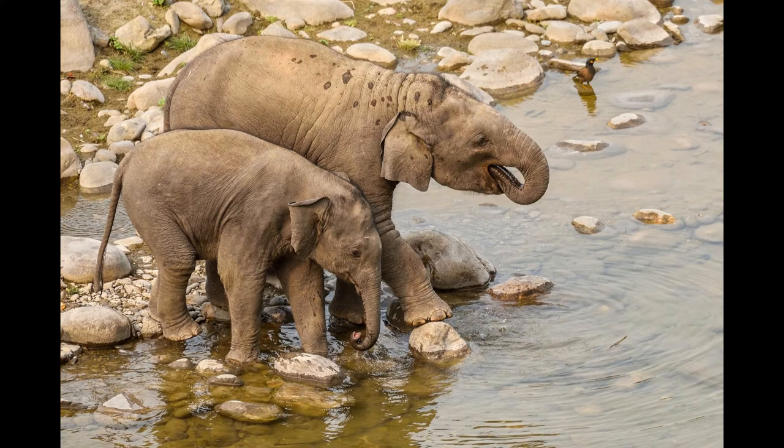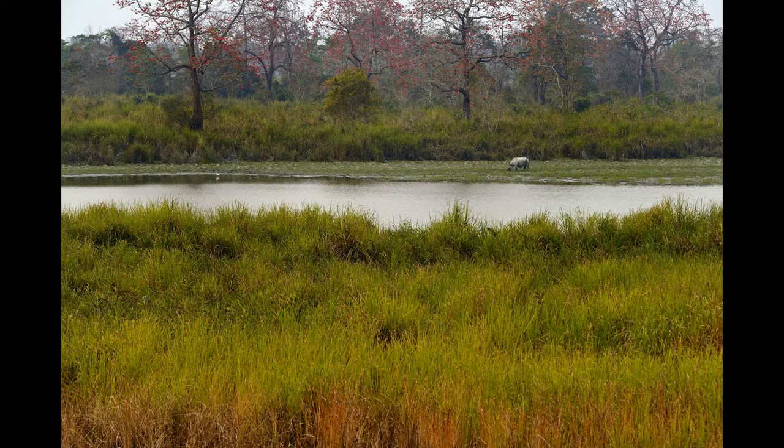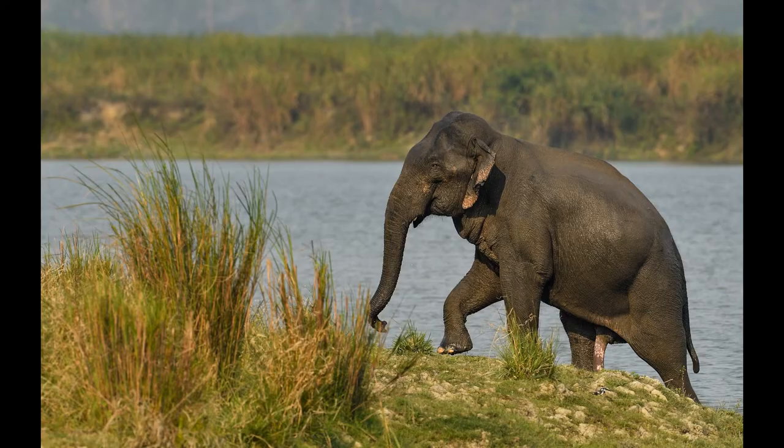An elephant's swimming prowess can be better appreciated when witnessed firsthand. It was a lovely afternoon on a safari into the beautiful forests of the Kaziranga Tiger Reserve in India. Just upon entering the park, we saw some movements in the bushes across a small stream. A massive young elephant emerged from the thickets — it was a young male, but he was missing the well-grown tusks. In the local lingo, such males are referred to as maknas.